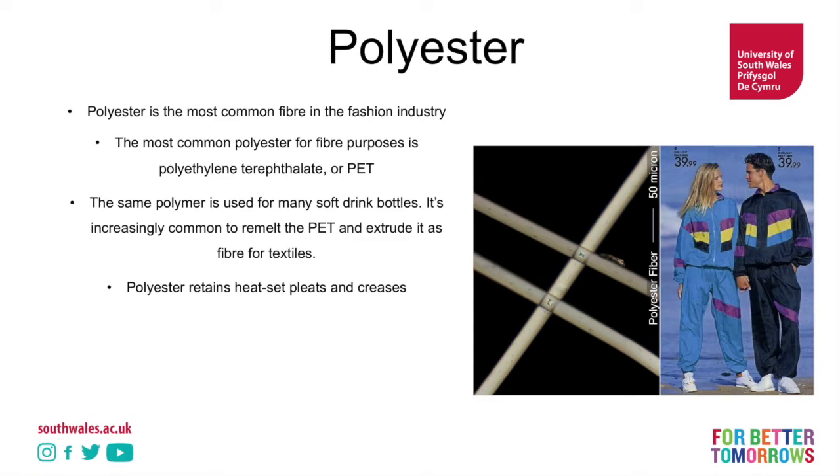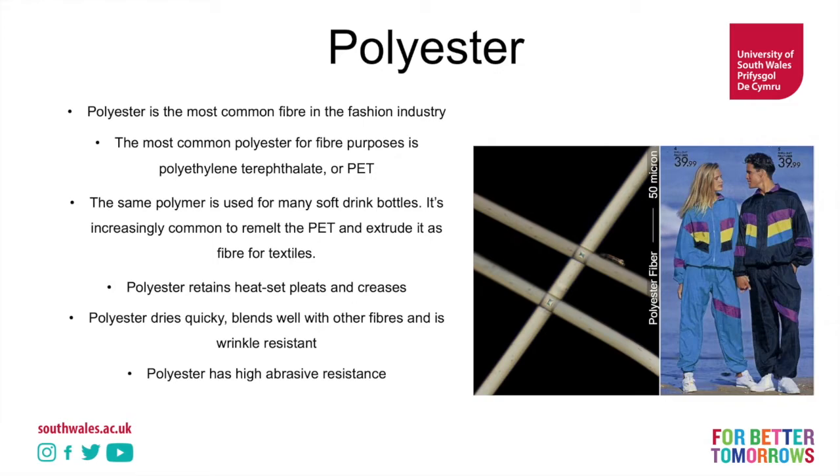Polyester retains heat-set pleats and creases, which makes it very good for things that require heat setting. When you heat-set a pleat into polyester, you're actually changing the thermoplastic nature of the fibre itself. It dries very quickly, blends well with other fibres, and is very wrinkle-resistant. Cotton-polyester blends are very common — you get the breathability of the cotton plus the quick-drying and wrinkle resistance of the polyester. It has very high abrasion resistance. However, it absorbs oily stains, has low heat resistance, and does not breathe — which means you get very sweaty inside those shell suits.